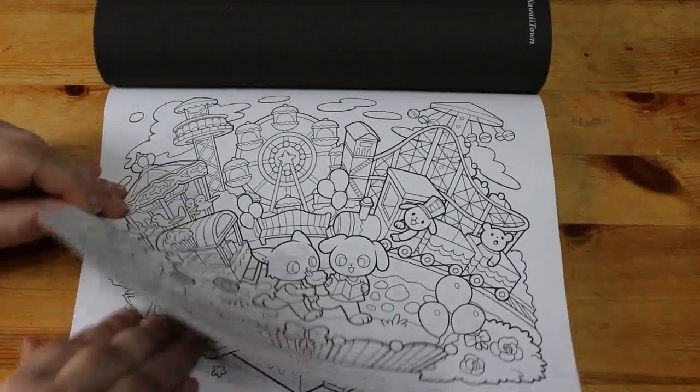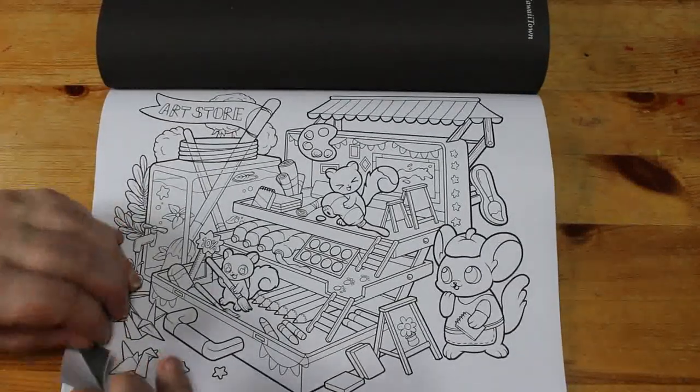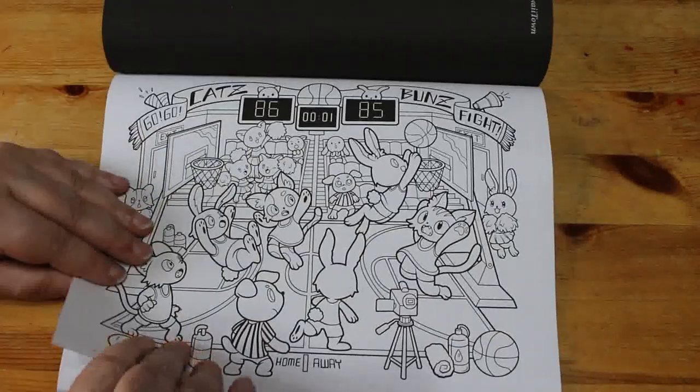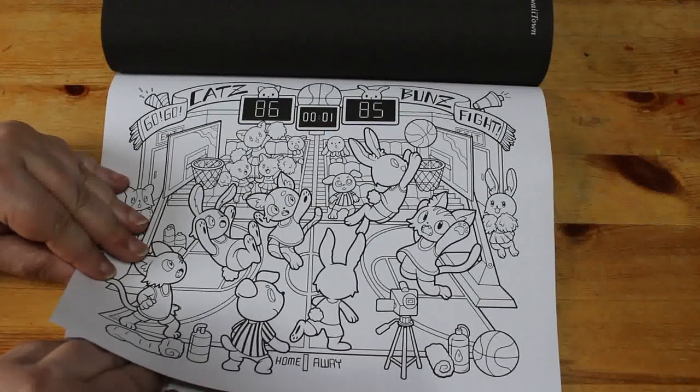Kawaii fairground. The kawaii art store — that's our kind of place, we'd be in there wouldn't we! Go go cats, buns fight — okay.